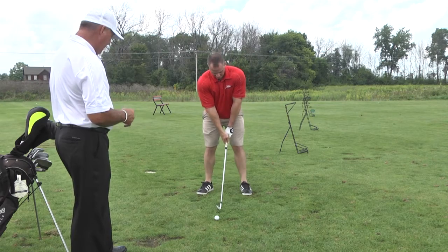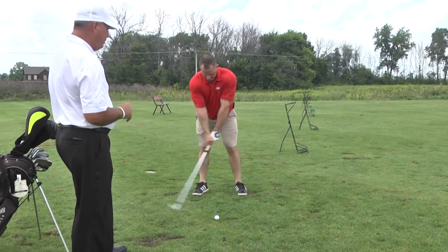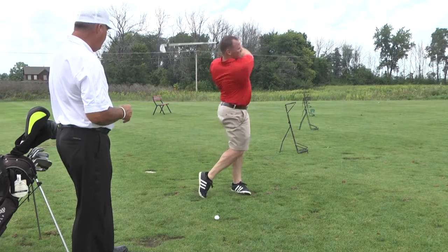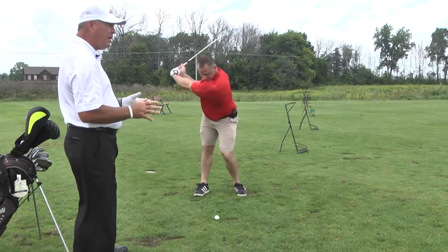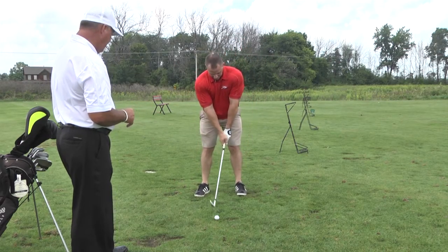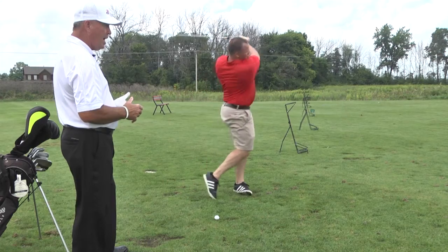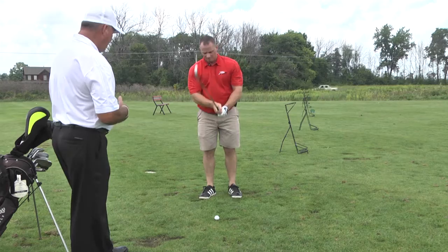Ball position is off the middle of the stance. For the 4 through 9 iron, we want to play more towards the middle. I've got to get him to turn into the shot a little bit better, keeping those shoulders level. If we pull the left shoulder up and come up and out of the shot, we're going to hit it low and sometimes to the right.